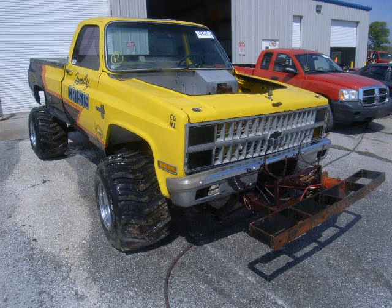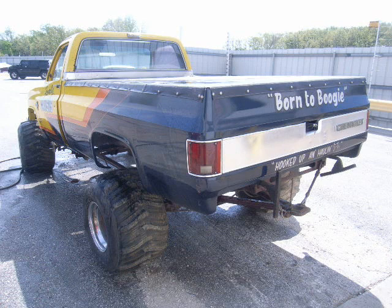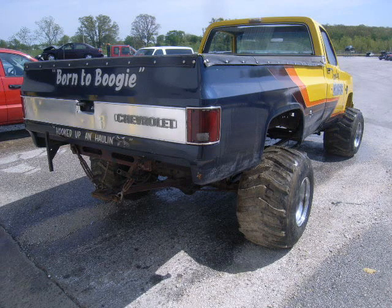Oh, I almost forgot about this truck — it's a mud truck. Yellow and blue and purple chassis. I wish I had the money for it. Put me some motor in there and oh my lord.